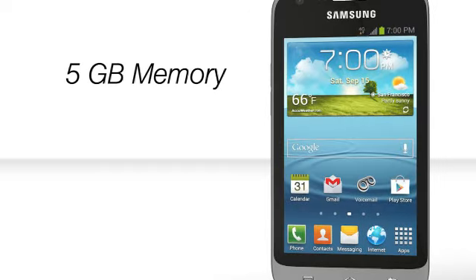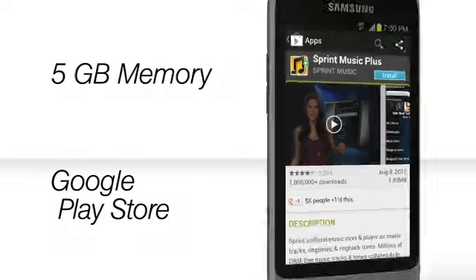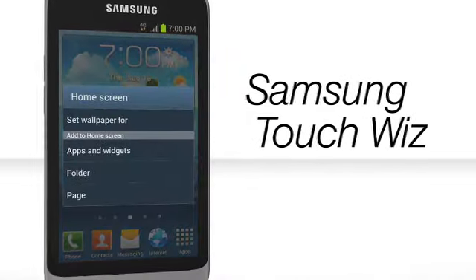With 5GB of memory and thousands of apps to choose from in the Google Play Store, there'll never be a dull moment. Samsung TouchWiz helps you customize your device to your liking.